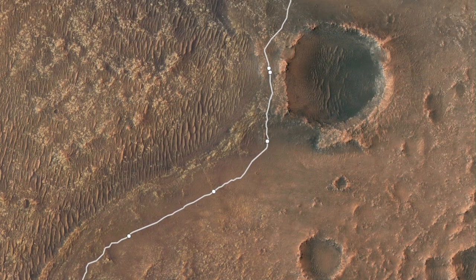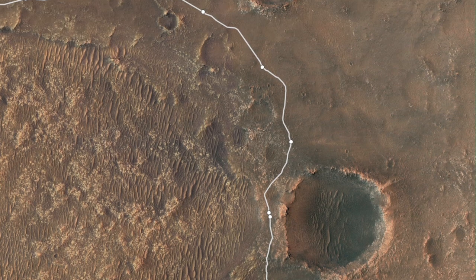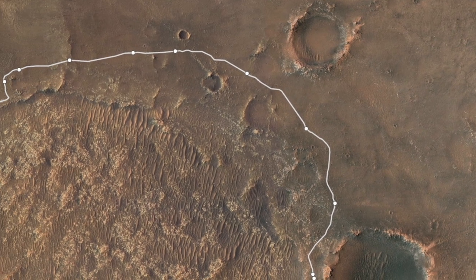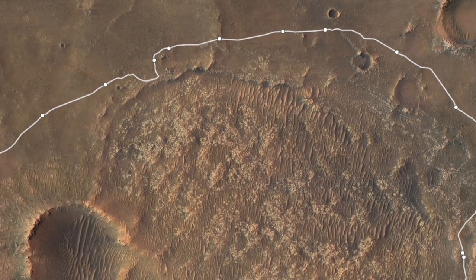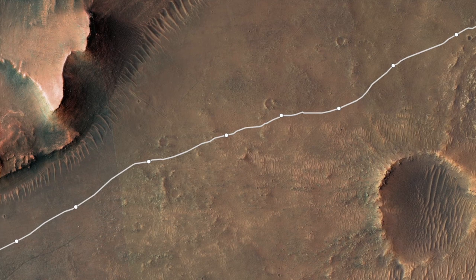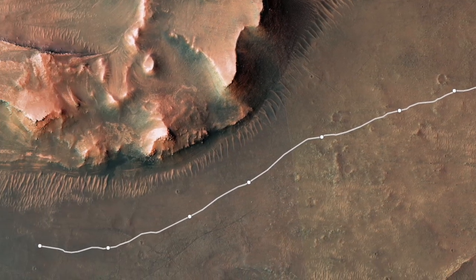After driving nearly five kilometers, about three miles in one month — that's a mad dash for a Mars rover — Perseverance is now poised to finally begin the mission it was sent to Mars to do: sample rocks with the highest potential to preserve evidence of dead Martian microbes.